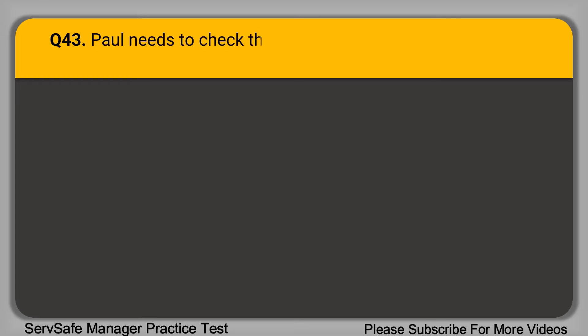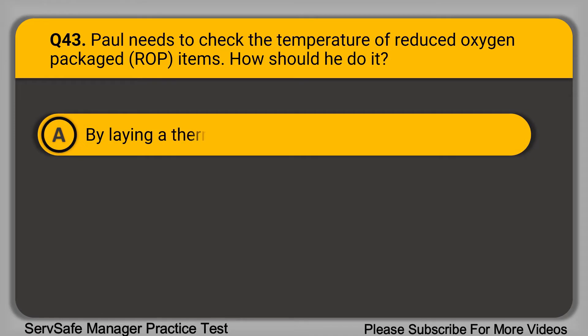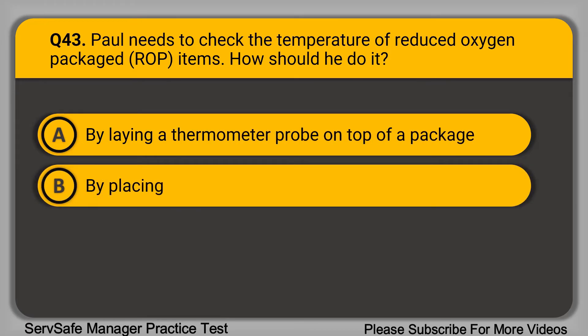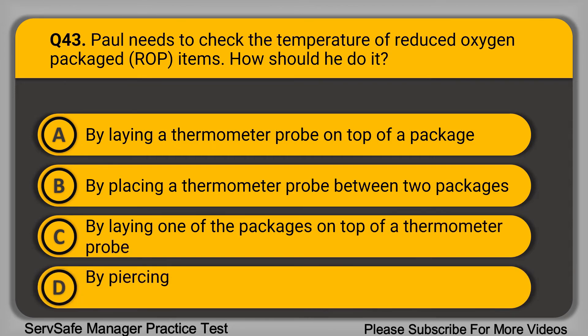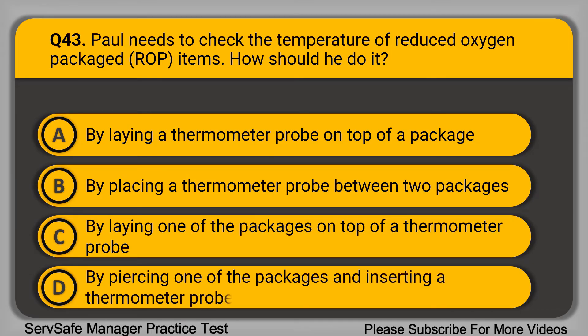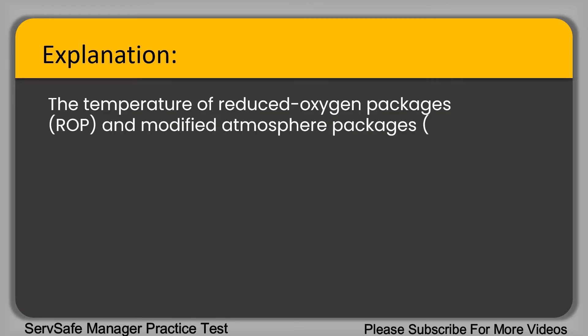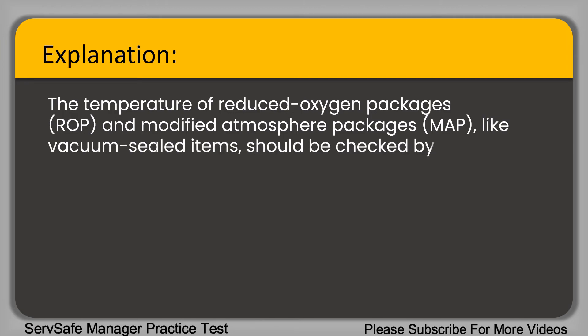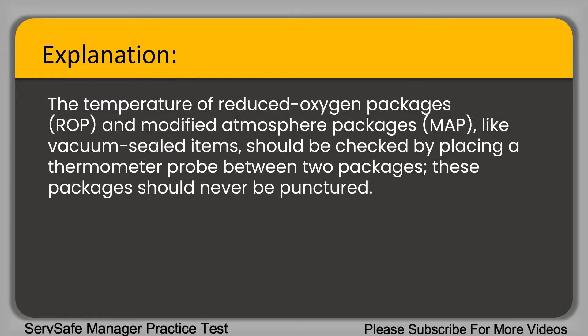Question 43: Paul needs to check the temperature of reduced oxygen packaged items. How should he do it? A. By laying a thermometer probe on top of a package. B. By placing a thermometer probe between two packages. C. By laying one of the packages on top of a thermometer probe. D. By piercing one of the packages and inserting a thermometer probe. The correct answer is option B, by placing a thermometer probe between two packages. The temperature of reduced oxygen and modified atmosphere packages like vacuum-sealed items should be checked by placing a thermometer probe between two packages. These packages should never be punctured.